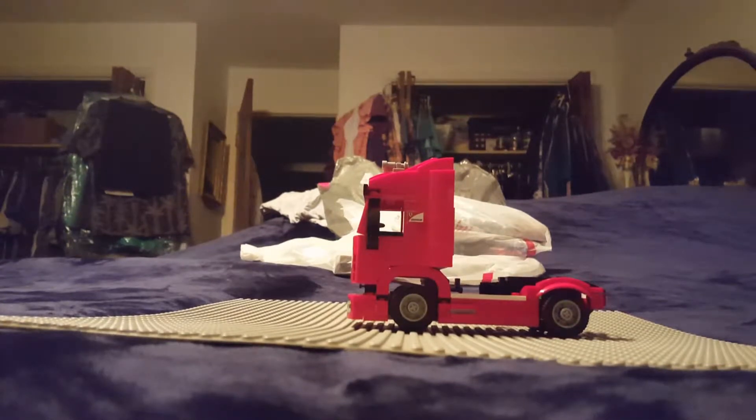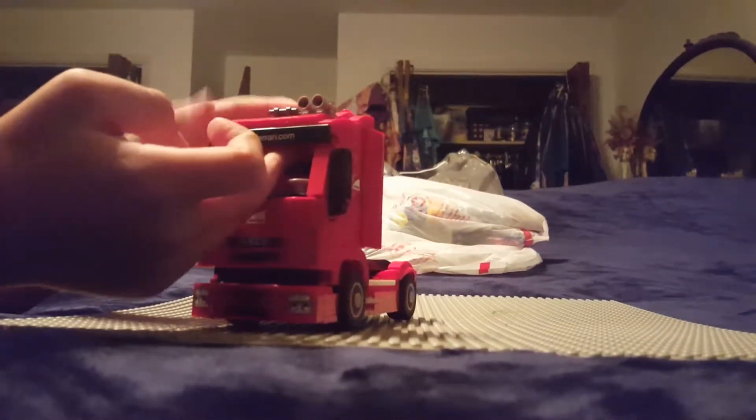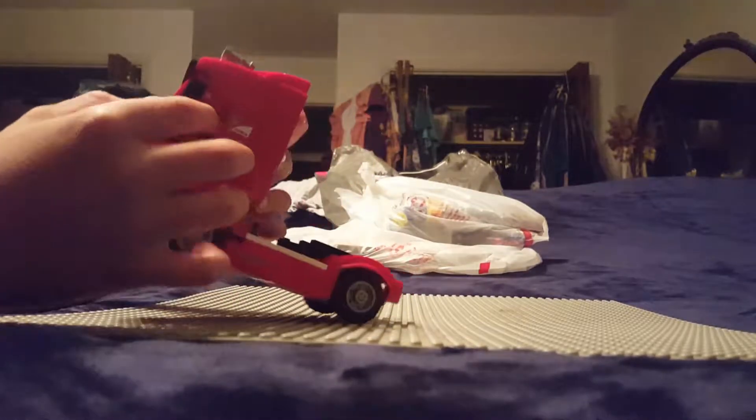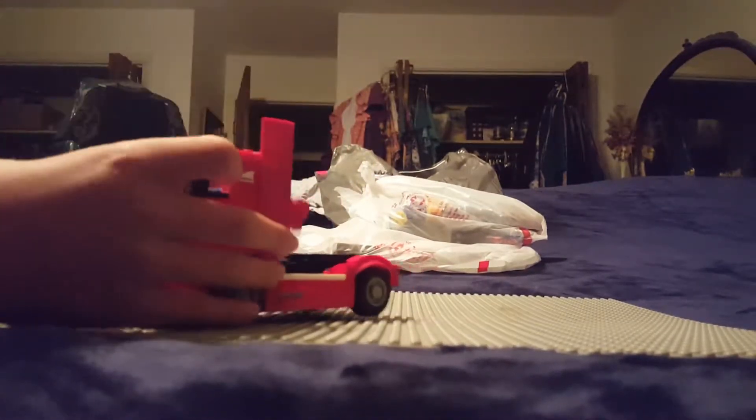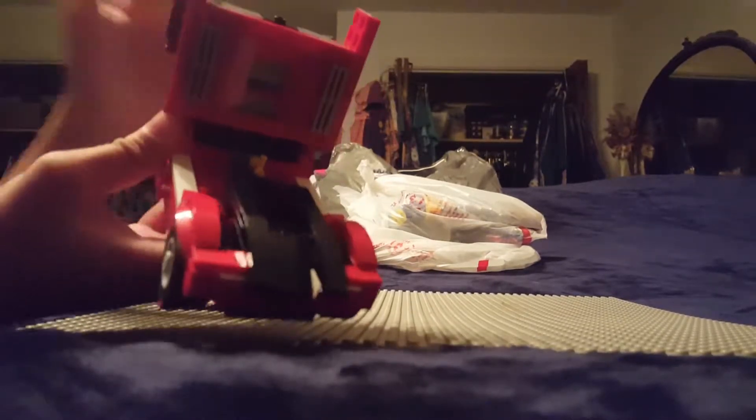Okay, so this is the second part. This is the Ferrari truck that transports the trailer. It can open up and there are two seats, a steering wheel, and a gauge. There's the trailer hookup and a bunch of stickers on the front for detail.